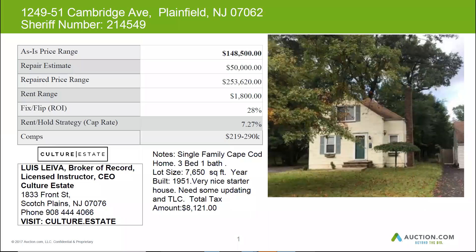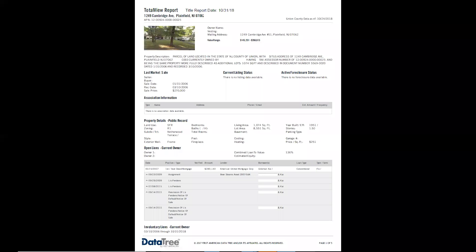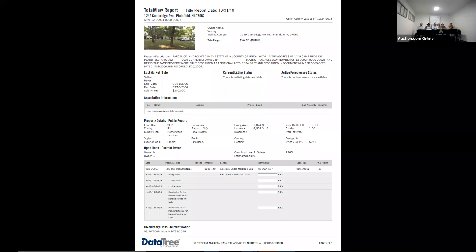This was purchased in 2006 for $278,000. In 2007 they took a mortgage out for $280,000. This defaulted originally in 2009, and it looks like they caught up and then defaulted again in 2015.